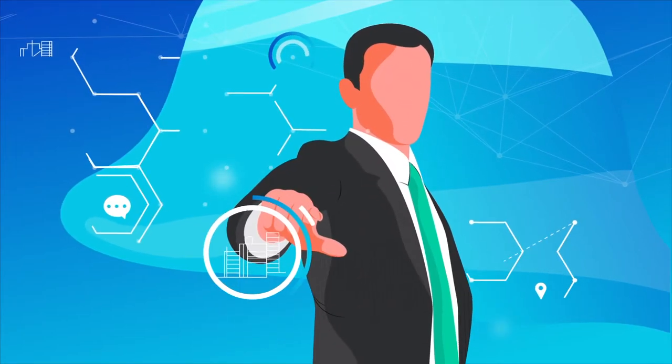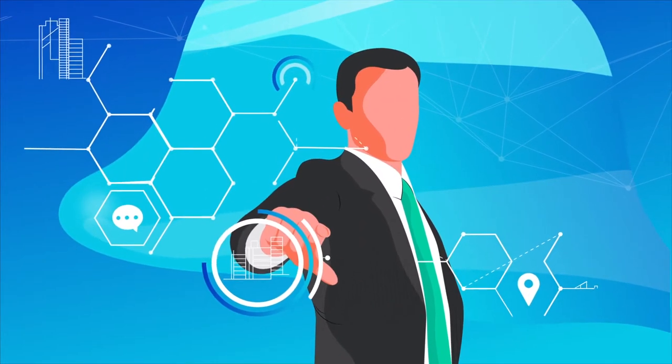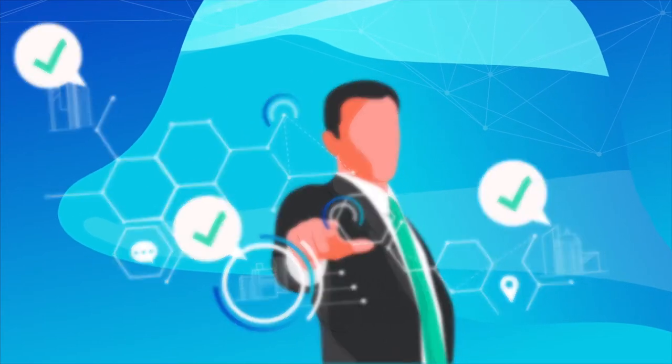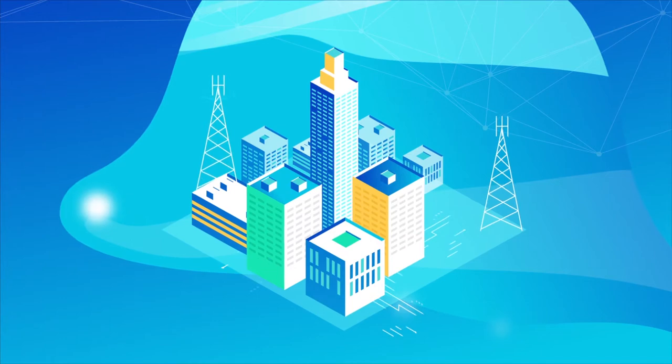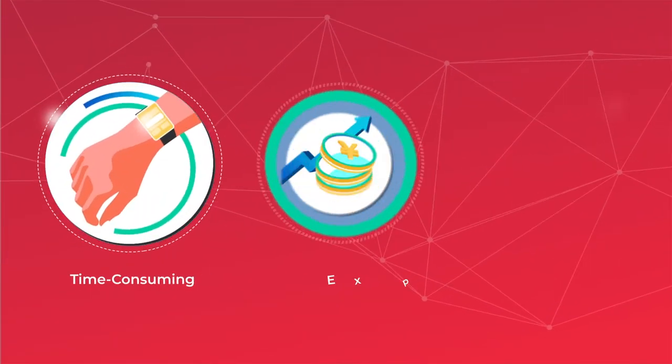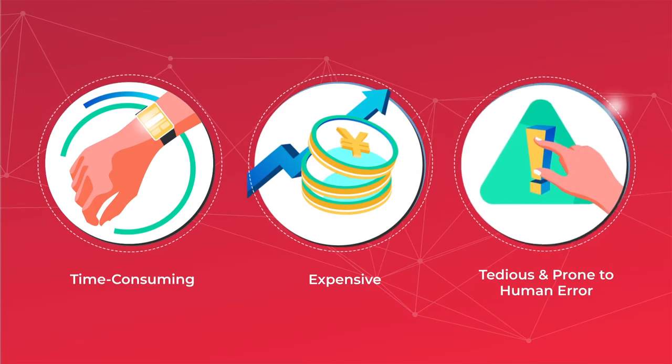Technology is the foundation of every tech company. That may seem obvious, but it doesn't mean it makes every tech company instantly successful, especially when you're dealing with mobile network analysis workflows. It can be time-consuming, expensive, tedious, and prone to human error.